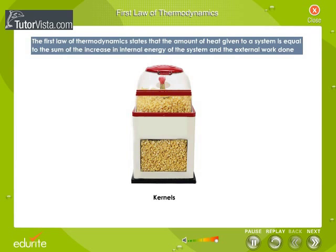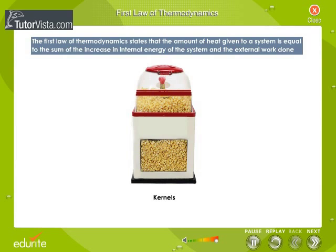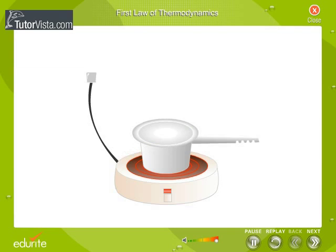Popping of corns from their kernels is an example of a thermodynamic process. When the pot is placed on a stove, the corn absorbs heat energy by conduction. As the corn pops and expands, it does work by exerting an upward force on the lid and moving it. The state of corn changes in this process — the heat supplied is used to bring about a change in the internal energy of the corn and to do work. Thus, popping of corns obeys the First Law of Thermodynamics.